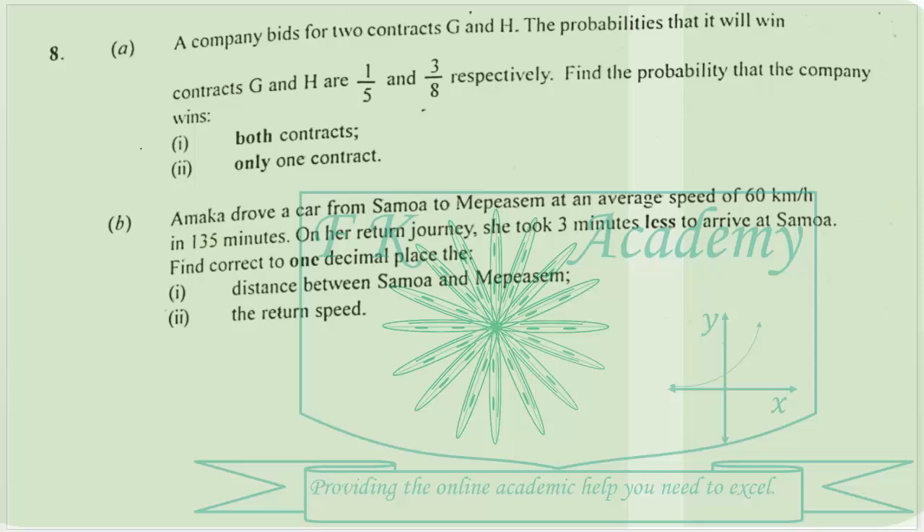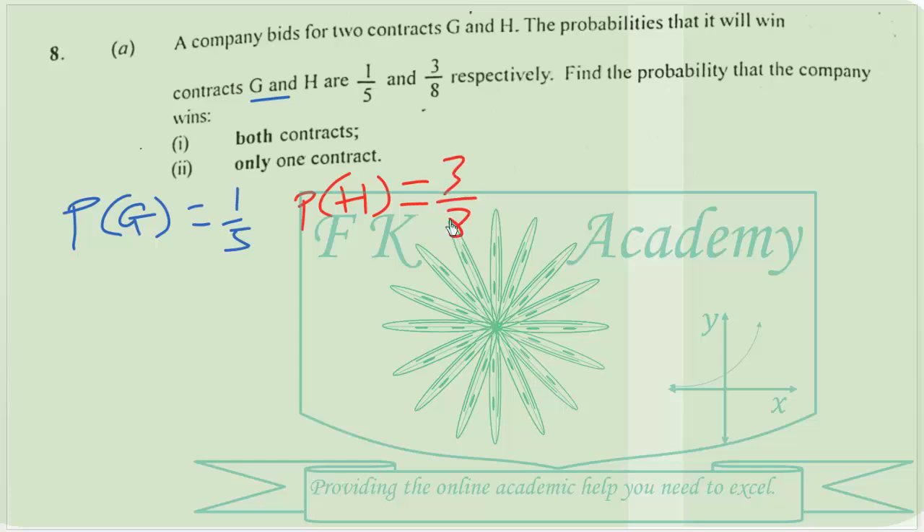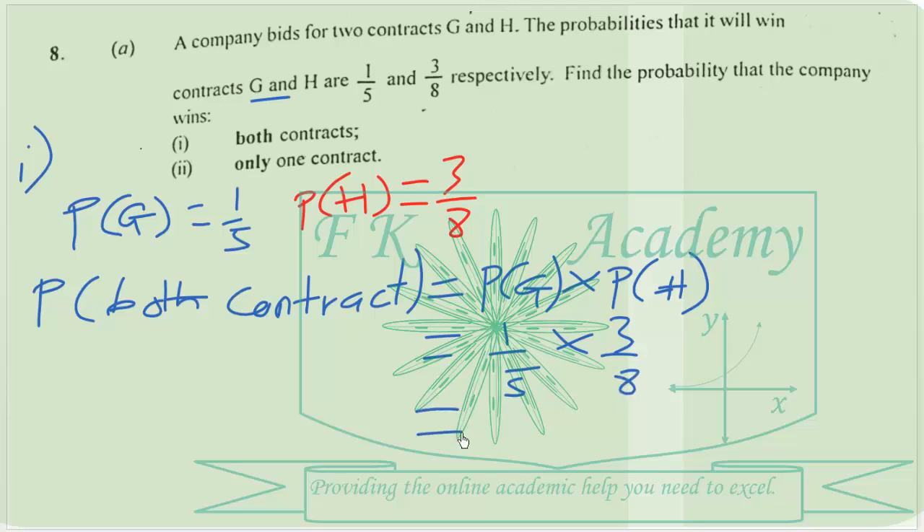So let's begin with the first part, A(i). The probability of winning contract G is 1 over 5, and the probability of winning contract H is 3 over 8. So the probability that the company wins both contracts will be equal to the probability of winning contract G and contract H. That will be equal to 1 over 5 times 3 over 8, which gives us 3 over 40.